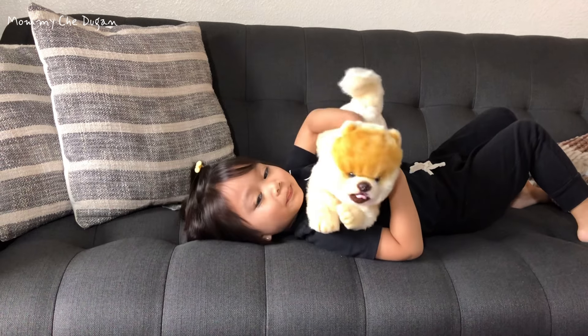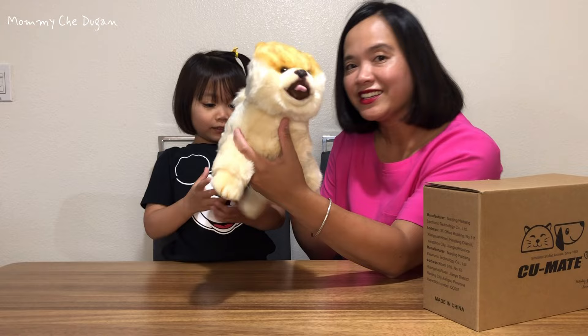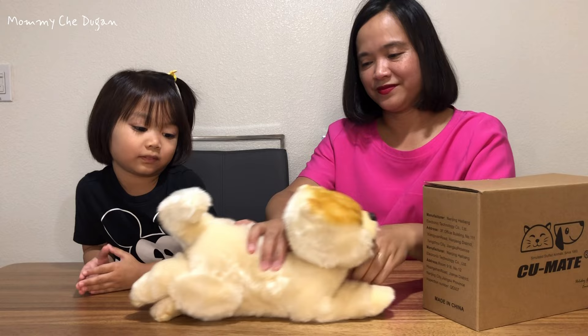This is a plush puppy, realistic, cute toy dog. This stuffed animal Pomeranian 6-inch Kawaii plushies is made with acrylic fur material and handcrafted. It features vivid eyes, nose, mouth, and realistic feet.